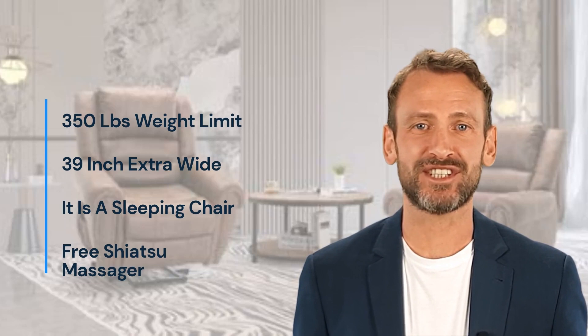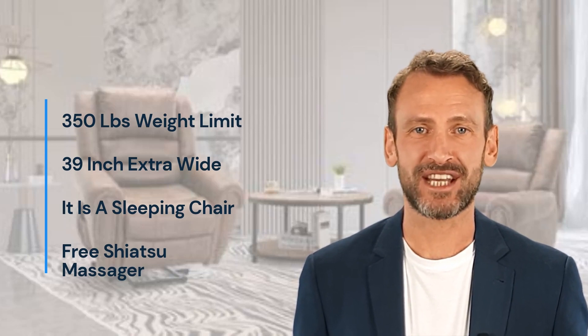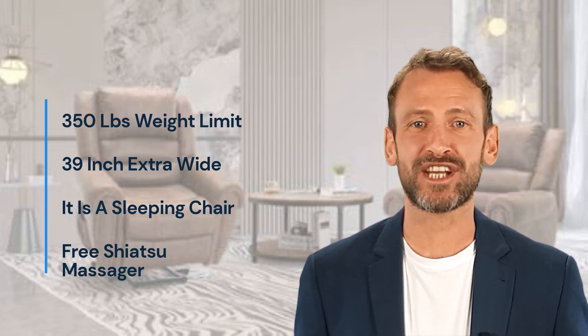Also, it is 39 inches extra wide — you will love sleeping in it. For a limited time, you will get a free shiatsu massager.